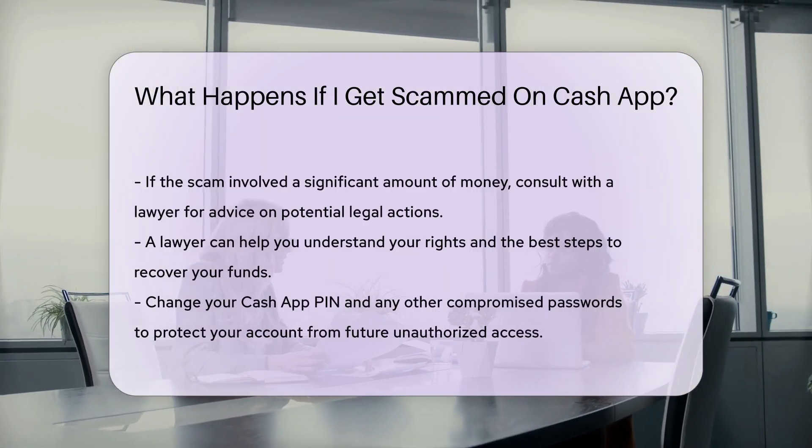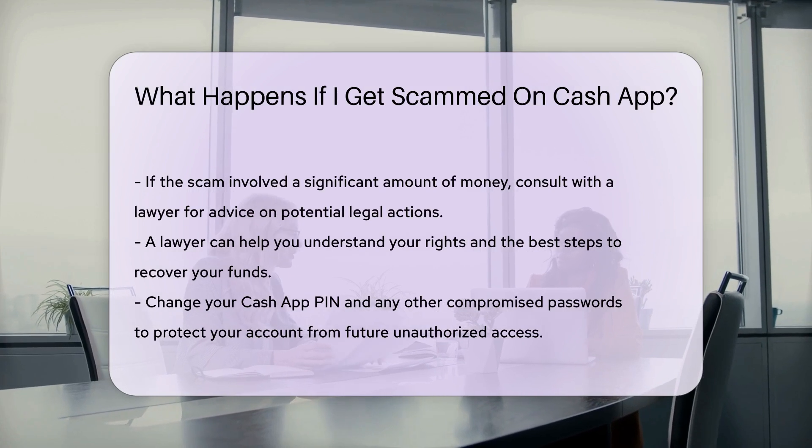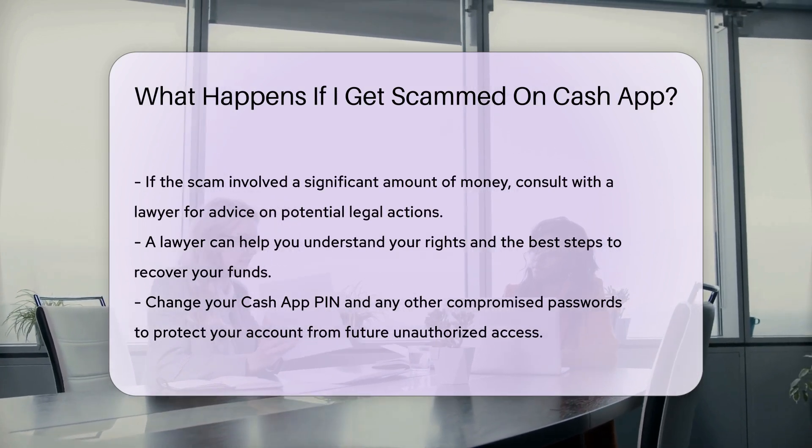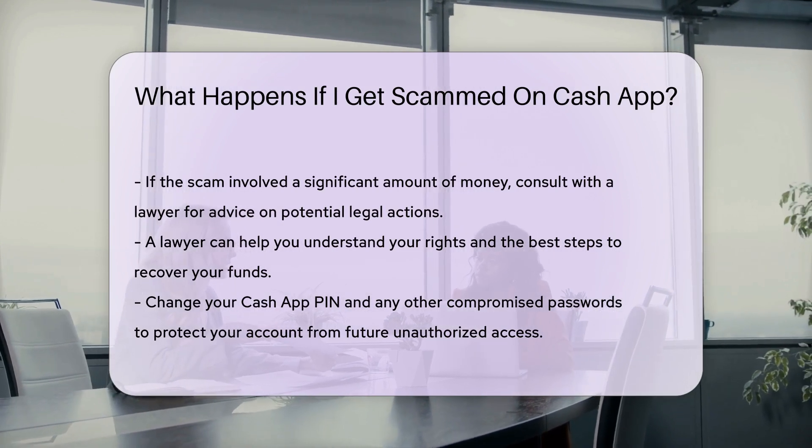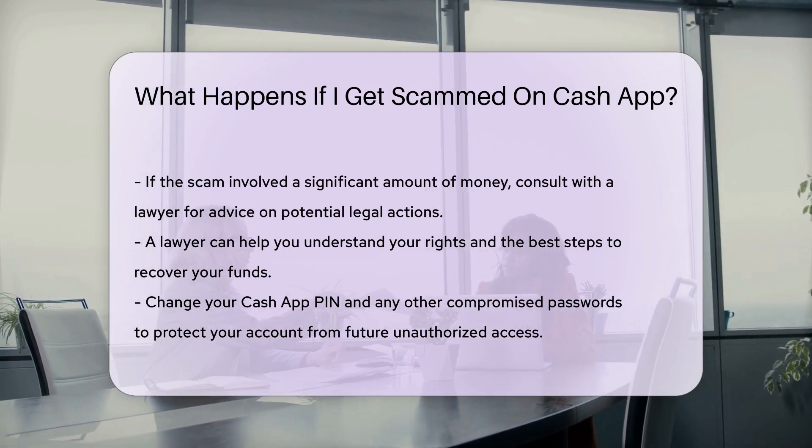If the scam involved a significant amount of money, you might want to consult with a lawyer. A legal professional can advise you on potential legal actions you can take. They can also help you understand your rights and the best steps to recover your funds.